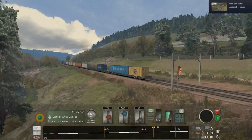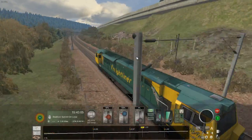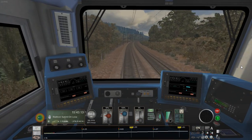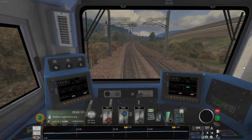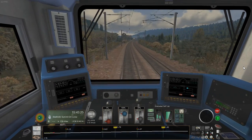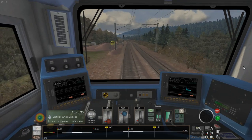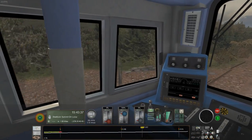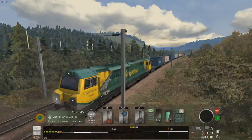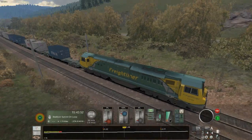I should add that the realistic textures on these containers don't come as standard — from memory it was a texture patch I got from DP Simulation. I set the other train to head off from the summit at around 15:50, so I'll slow down in the hope we can still catch that train moving. We've made much better progress than I was thinking, but the Class 70 is probably one of those engines that can waltz up this sort of incline fairly easily, especially with only 10 wagons.